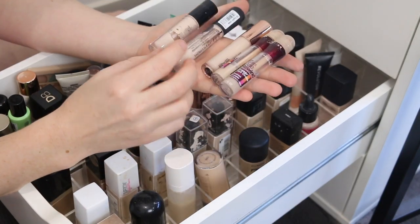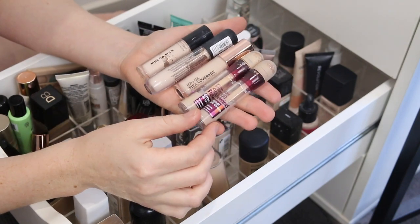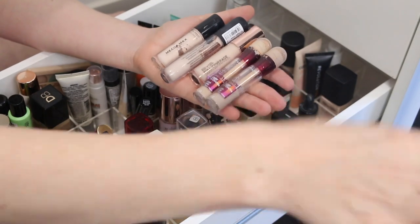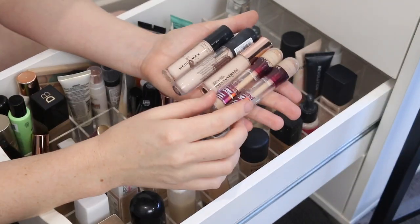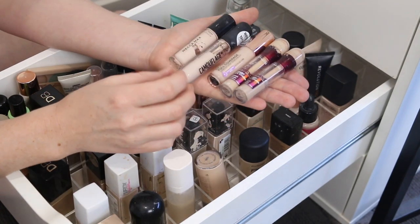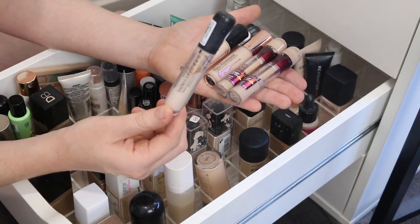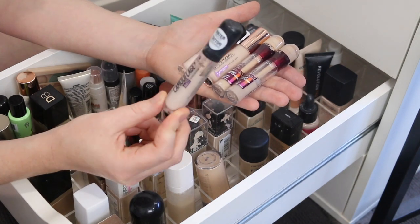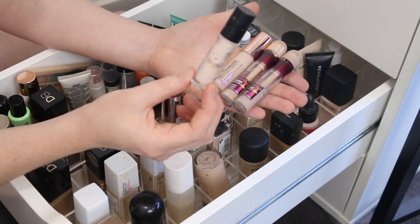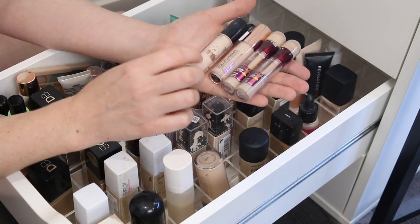Next section — I think I'm going to keep all of these. I've got two of the Maybelline Instant Age Rewinds. This BYS Full Coverage Concealer is really nice. The Essence Camouflage Matte — it seems as though I've used quite a bit of it, but I can't remember what the formula is like, so I'll put that in my to-try pile. And then this one here by Mecca Max — I haven't used it for a while, but I did enjoy it, so I will keep that.